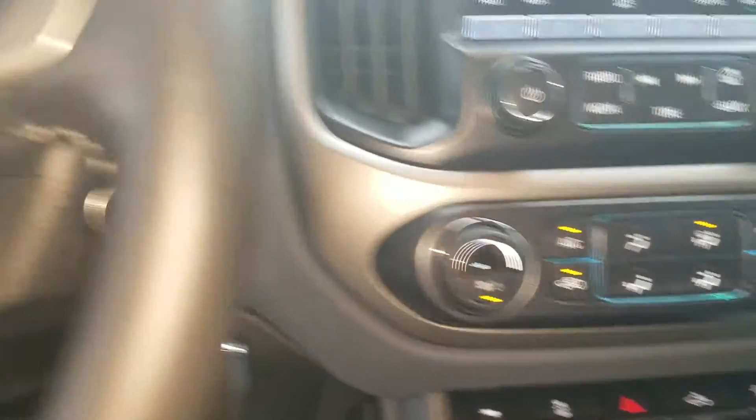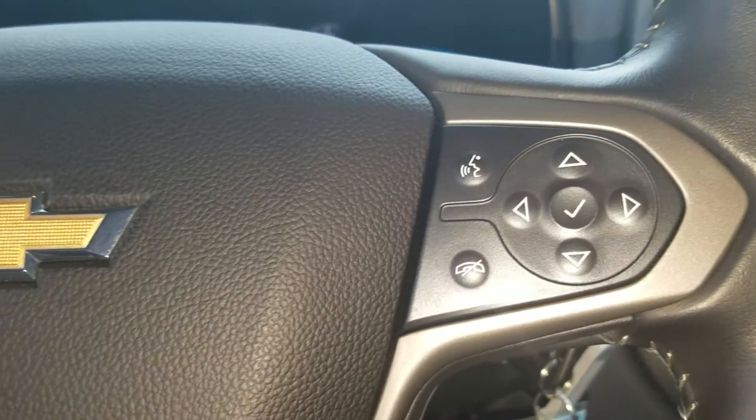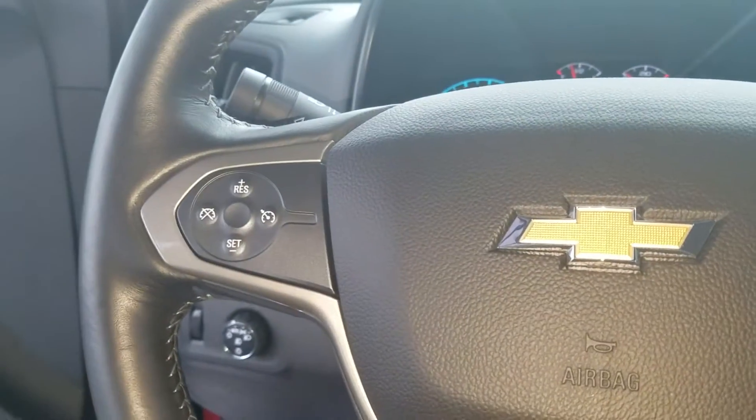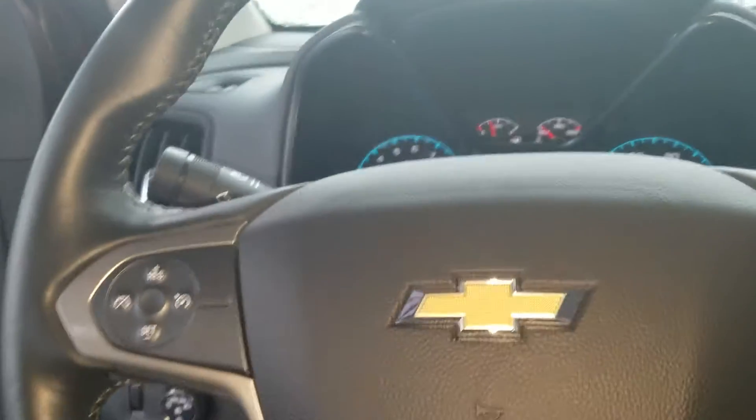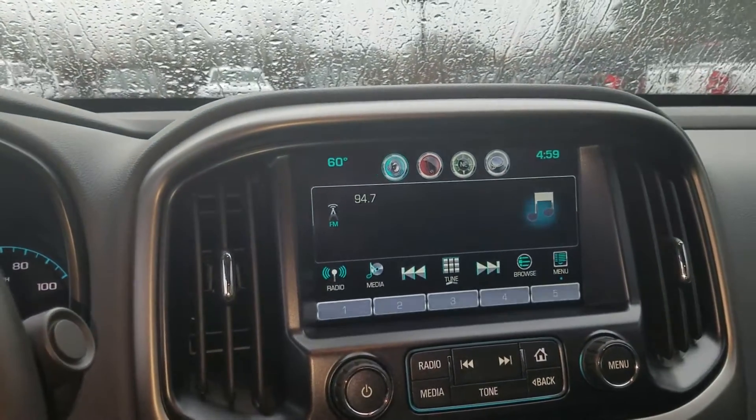You do have your AC control right there, with your controls for the driver information center on the steering wheel and your cruise control settings as well. So come on down, check it out — ask for me, and of course you know I'll take care of you.